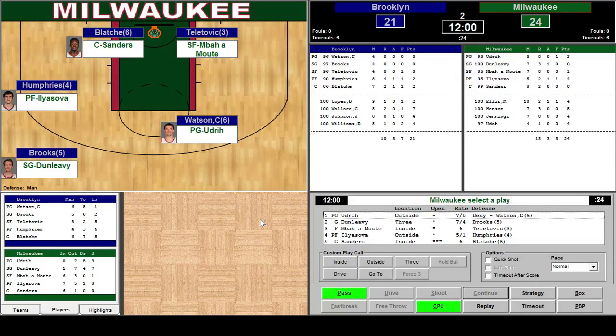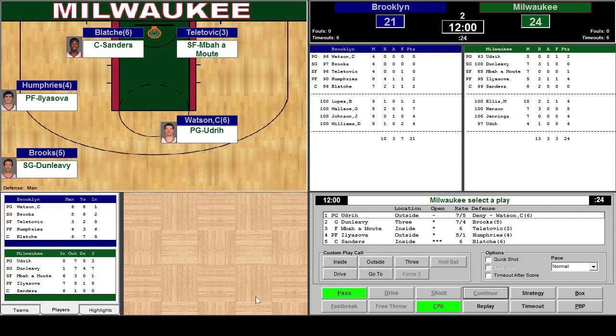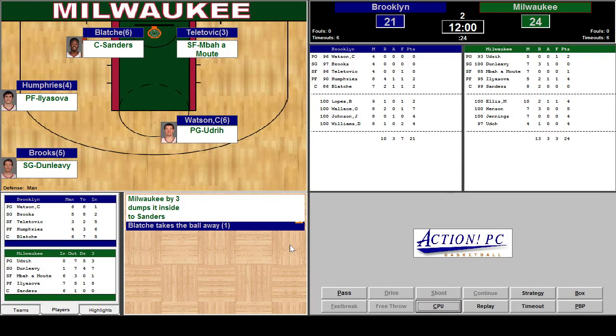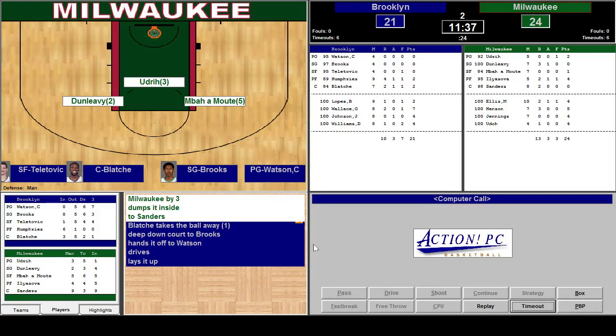Milwaukee bringing the ball up the court. Benny Udrick has the ball outside. He's being guarded by CJ Watson and we've got one person open on the inside — Sanders — and that's a pretty good matchup with Blachey inside. We'll go ahead and go for it. Pass to Sanders inside. Blachey took the ball away. They're on a fast break. Drives and lays it up. Blocked by Sanders. Wow.